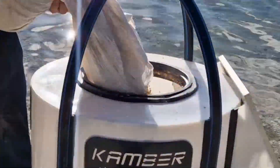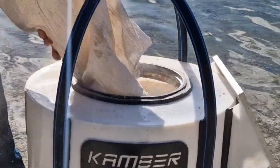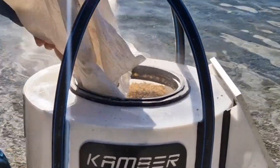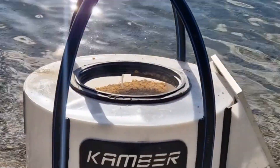MeraFeeder is engineered to meet the needs of both small and large fish farms. Its adaptable design fits with different hopper capacities, ranging from 60 to 1,000 kilograms, to accommodate various feeding requirements.